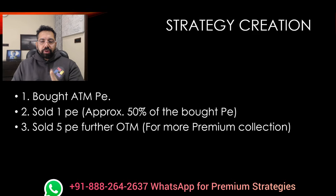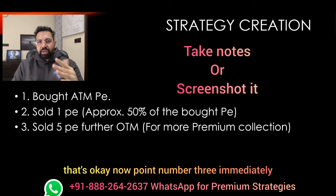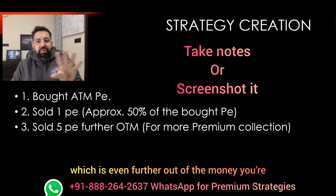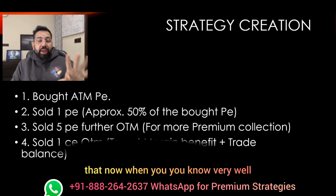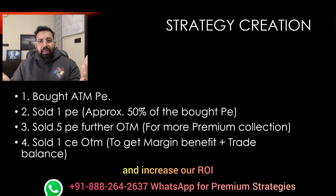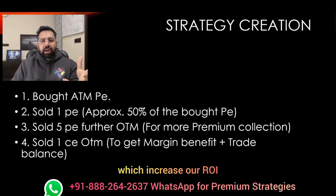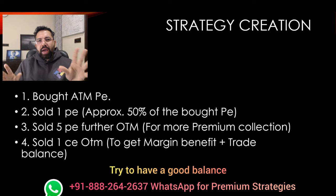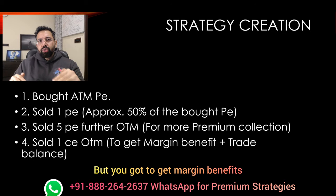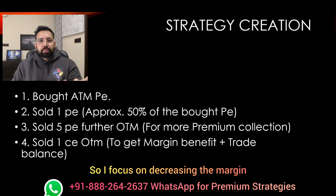Now let's focus on strategy creation. First, we're going to buy a put which is around at the money. Step number two, you divide that put into 50%. For example, if you bought the put at 100, now you look to sell a put which is trading around 50. If you don't get 50 exactly — 47 or 55 — that's okay. Point number three, immediately when you buy and then you sell, you cover and sell five puts which are even further out of the money, getting a lot of premium. When you sell a naked put and buy a corresponding call, it requires lesser margin. To get the benefit of margins and increase our ROI, we sell one call out of the money. It's a trade balance which increases ROI — that's the trick. Do not just sell naked puts or naked calls. Try to have a good balance. Ratios can change, but you've got to get margin benefits. Either you increase your risk or decrease the margin — I focus on decreasing the margin.